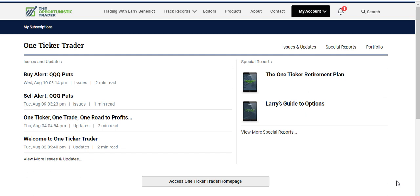Just to give a bit of backstory — I know nothing about options, I'm more into crypto. I happened to find out about One Ticker Trader and signed up, because with the markets the way they are you can use options to profit whether the market rises or falls. Larry's One Ticker Trader uses one specific strategy to trade pretty much one stock at a time to make profits.